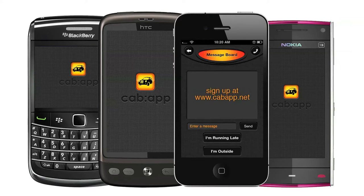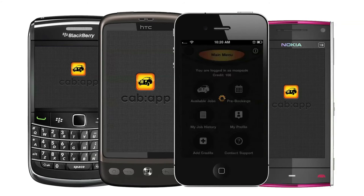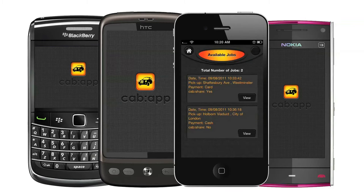You can sign up on the Cab App website or directly through the app. Once your registration details have been verified, you can log in and view all available jobs in your vicinity. You'll see the time and date of the job, as well as the pick up and destination address.